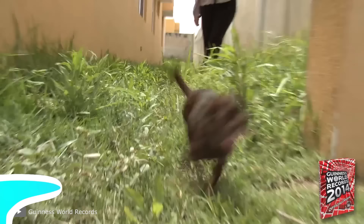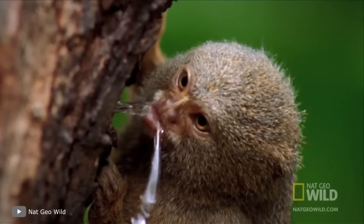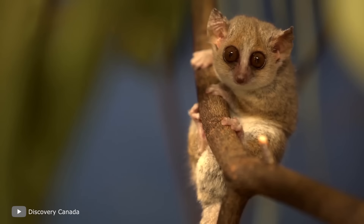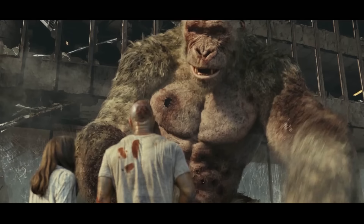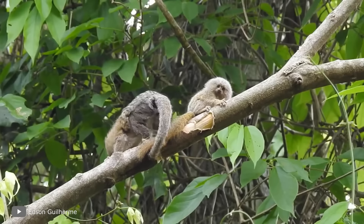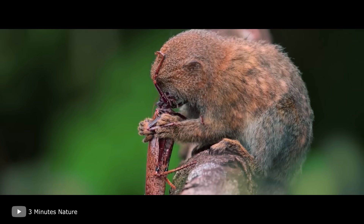Western Pygmy Marmoset. High up in the foliage of tropical forests of South America, a tiny monkey lives, hiding behind tree trunks like a chameleon and jumping like a squirrel. This is the Western Pygmy Marmoset — the smallest monkey in the world. Note that this is not the smallest primate; that title belongs to mouse lemurs from Madagascar. The Western Pygmy Marmoset weighs just over 0.2 pounds and grows to about 6 inches. It can easily fit in the hand of an adult. The monkey has a very long tail, usually longer than its body, which helps it keep balance while jumping through trees in search of food — plants, fruit, and insects.